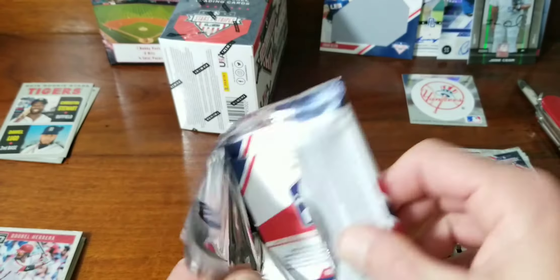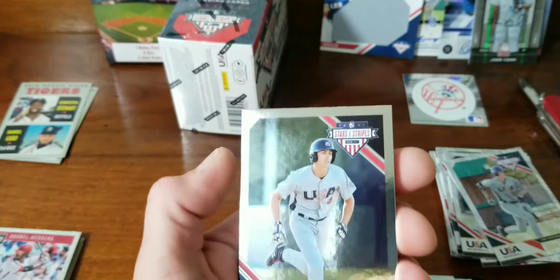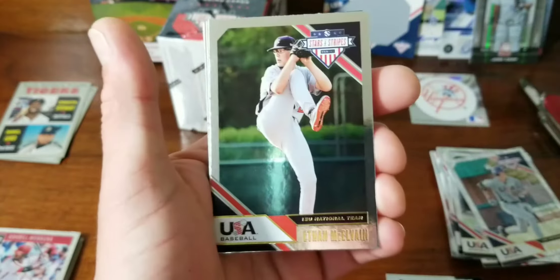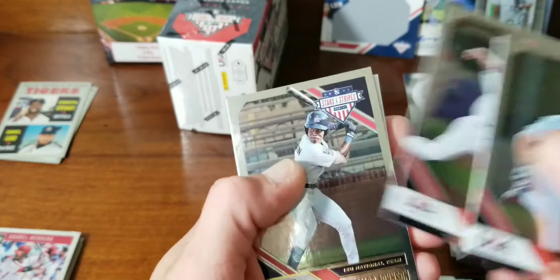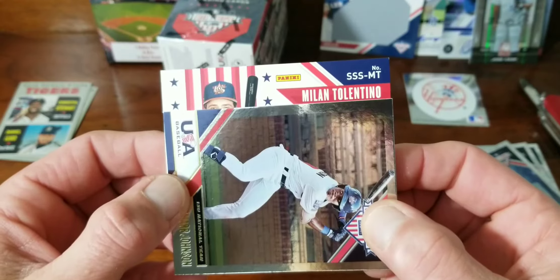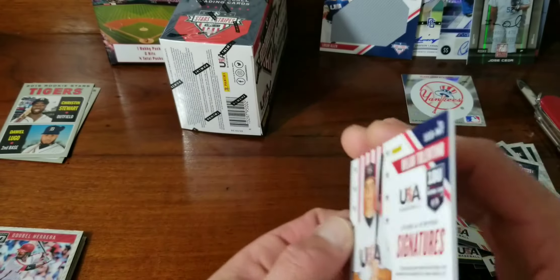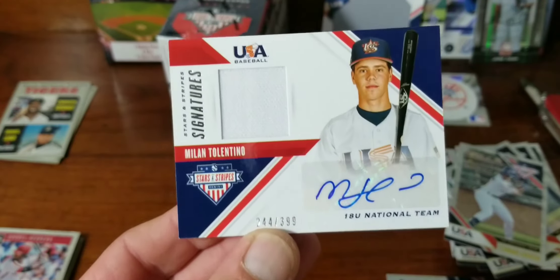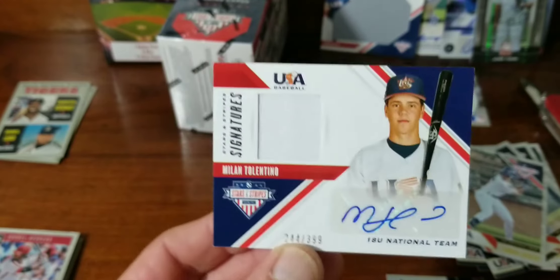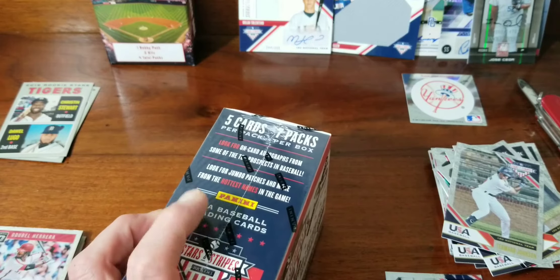And we'll get on to the last pack of this blaster box. Looks like we might have got an autograph — hopefully it's an autograph. Tyler Satterstrom, Ethan McElving, Brennan Malone, Timar Johnson. And our hit is Milan Tolentino — he's on the 18U national team, so we got a young guy here. $2.44 out of $3.99. Well, if you want to hold on to this for quite some time, never know what can happen with old Tolentino.